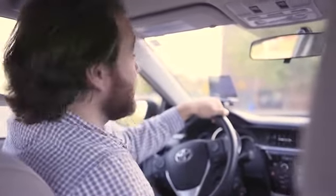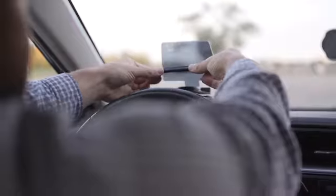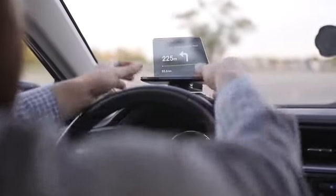Hudify works with literally any car. Just place it on your dashboard, download our sister app Navme, place it on the cradle, and start driving.